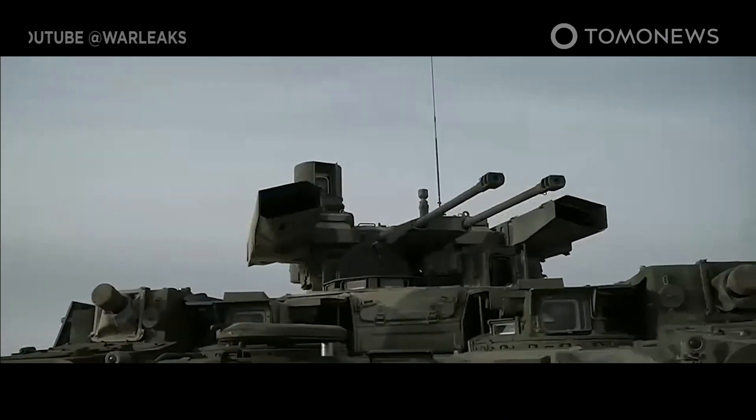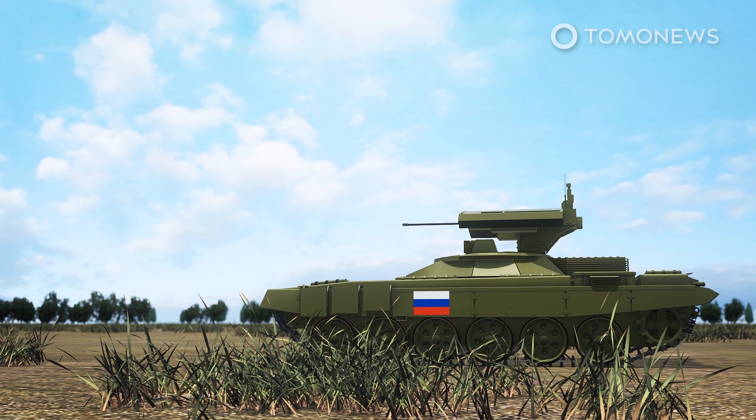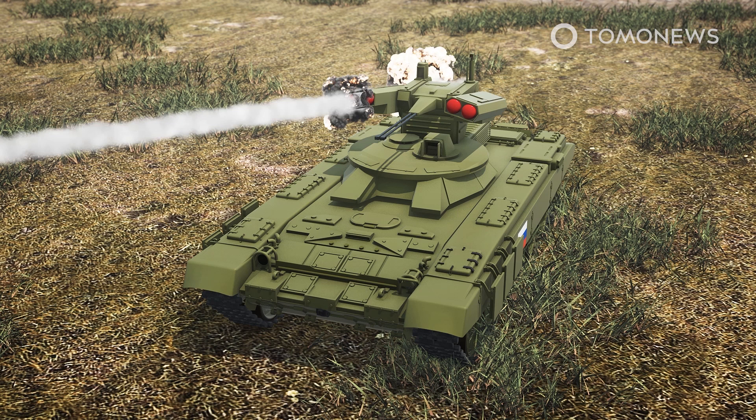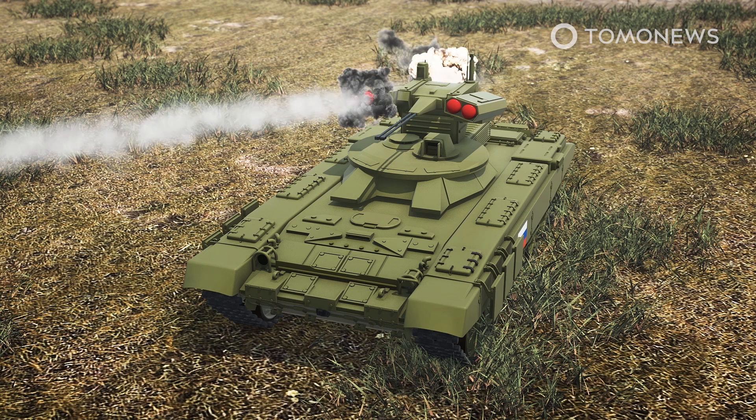Russia's new Terminator machines have been spotted near the Ukraine border. The Drive reports that some of Russia's brand new BMPT-72 armored fighting vehicles have been spotted near the Ukrainian border at the start of the Russian invasion. Nicknamed the Terminator 2, the BMPT-72 is designed to support tanks, not carry troops.